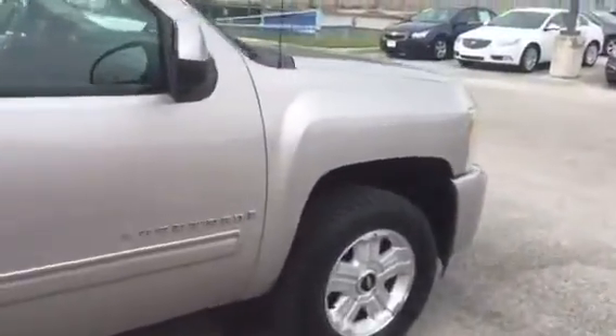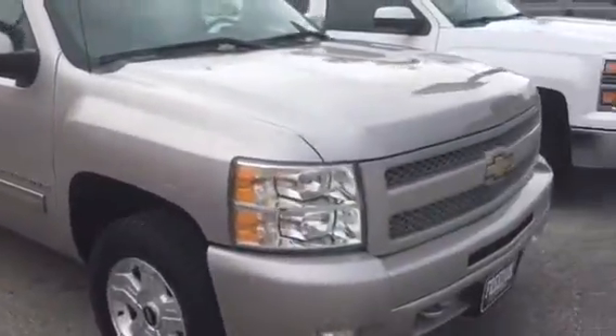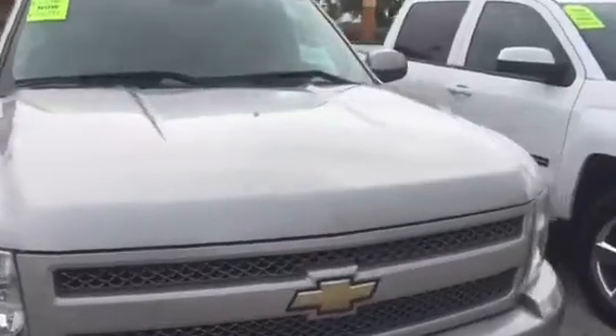So this is the vehicle — 2009 Chevy Silverado Z71. It's a great looking vehicle.